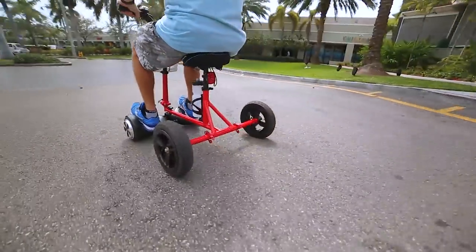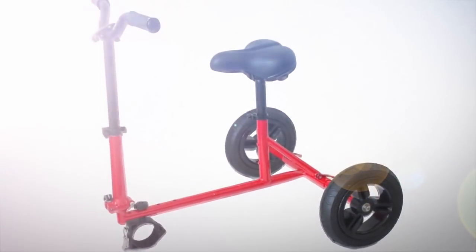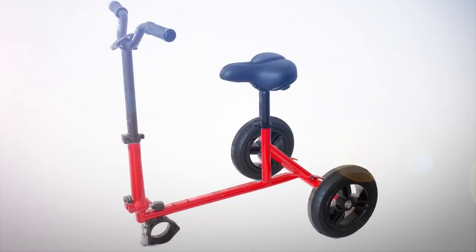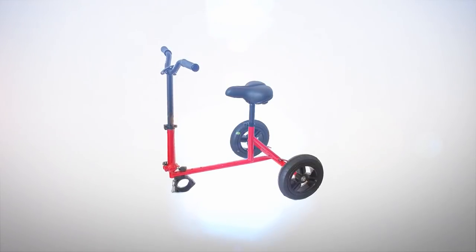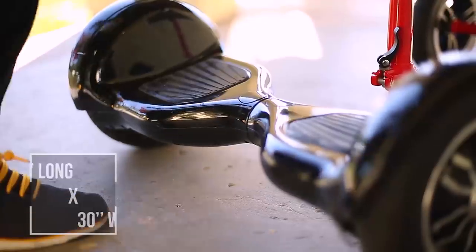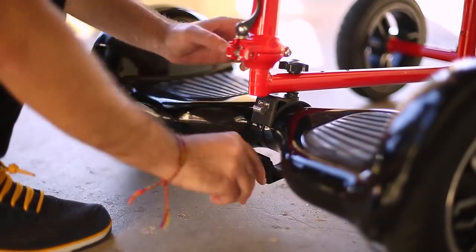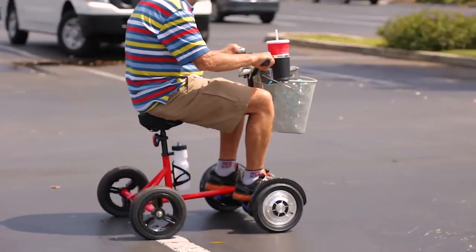It's a bike powered by your hoverboard. The Hoverbike is made of lightweight aluminum and includes everything you would expect on a bike, including an incredibly comfortable seat and arm-resting handlebars. It measures 30 inches long by 30 inches wide, and is easy to install on hoverboards with a 6- or 10-inch wheelbase. It can handle up to 220 pounds.